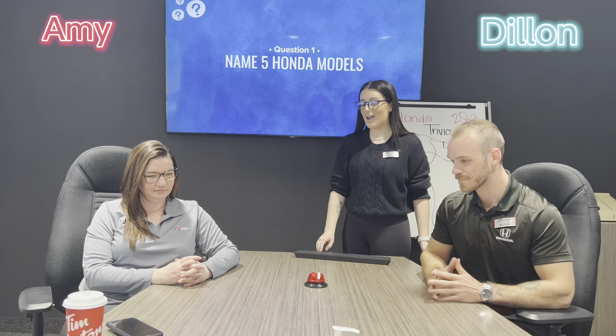Hi guys, it's Kaya here from Midland Honda and I'm here with Dylan and Amy. We're gonna be doing some Honda trivia. The first person to ring the bell gets to answer the question, so let's get into it.